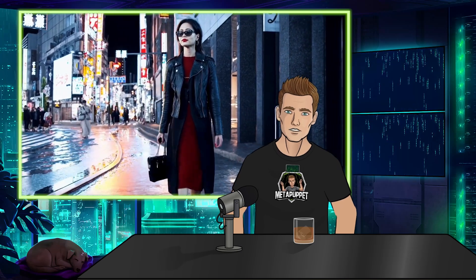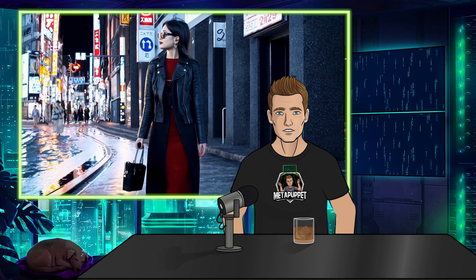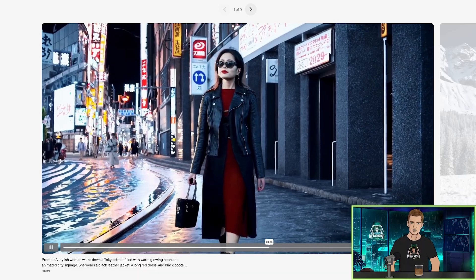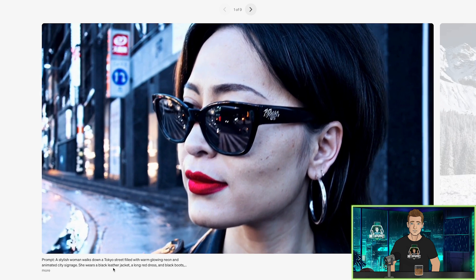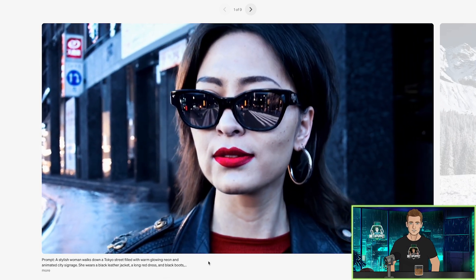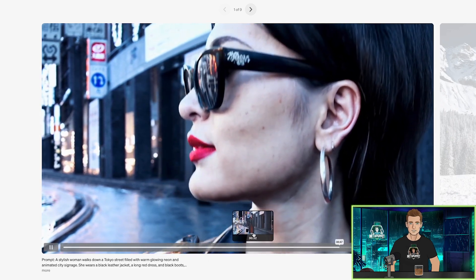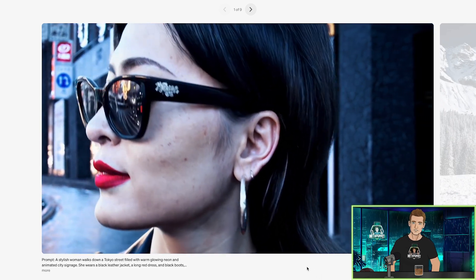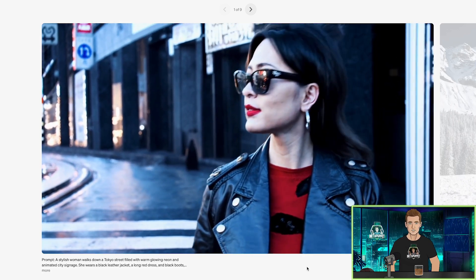OpenAI just dropped their new text-to-video generator called Sora and the results are like nothing we've ever seen before. Here's a shot right here, here's the prompt: a stylish woman walks down a Tokyo street filled with warm glowing neon and animated city signage. I mean, what is happening here? Just a year ago, Will Smith eating spaghetti looked like a monstrosity and now we're getting this.